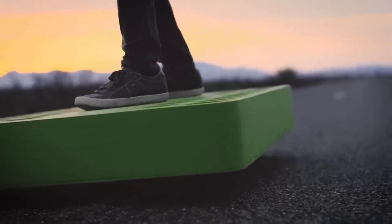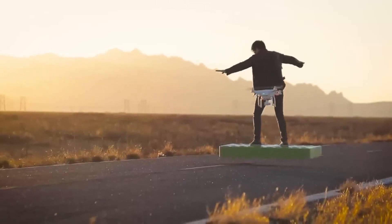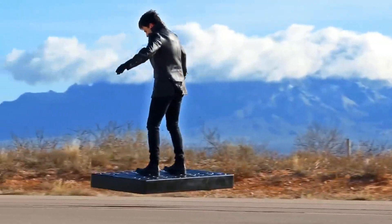The propulsion comes from 36 potent electric ducted fans rotating at 45,000 cycles per minute and delivering an impressive 272 horsepower.